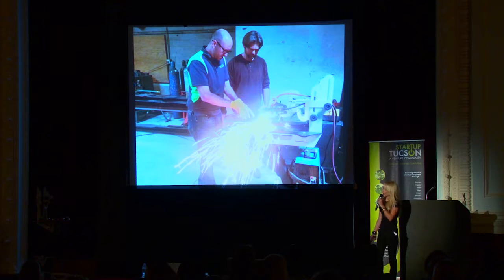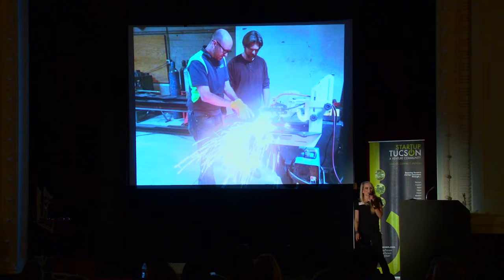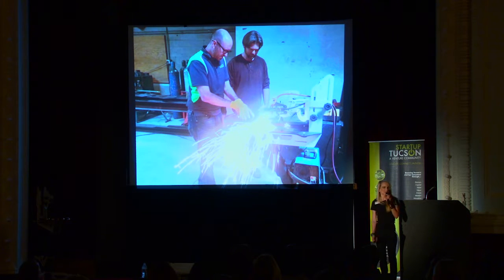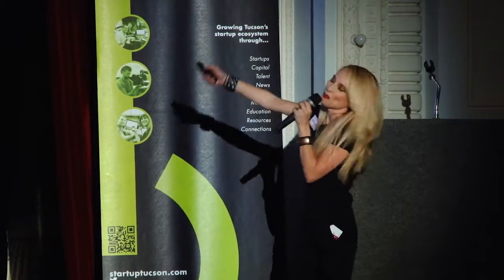Our mentor Justin wanted to know if we were actually viable and scalable, so he came down to our shop. And there is no better proof in the pudding than watching a person who has barely touched a piece of metal cut out a perfect circle.